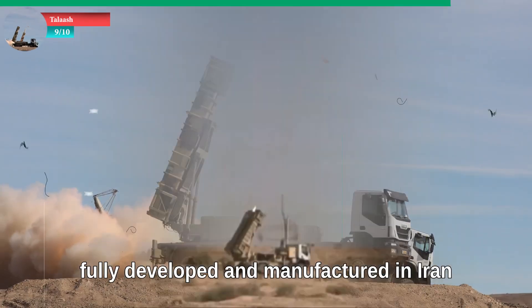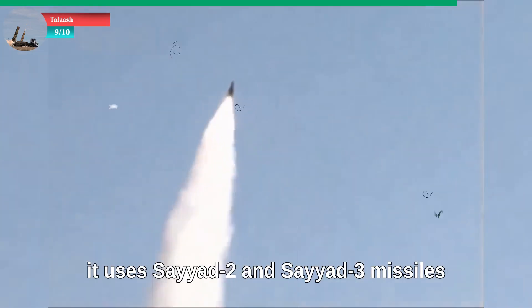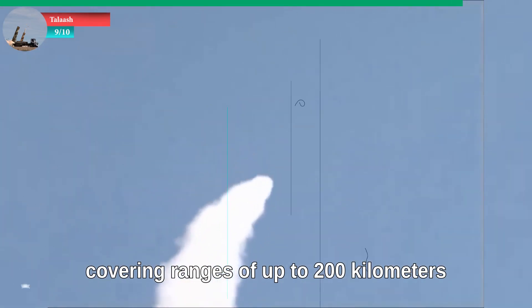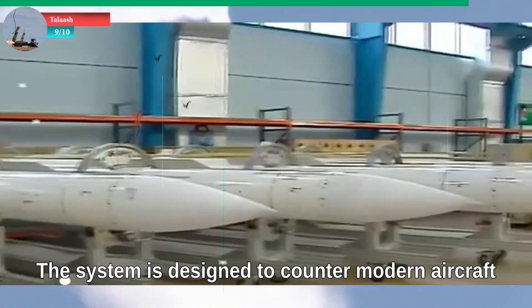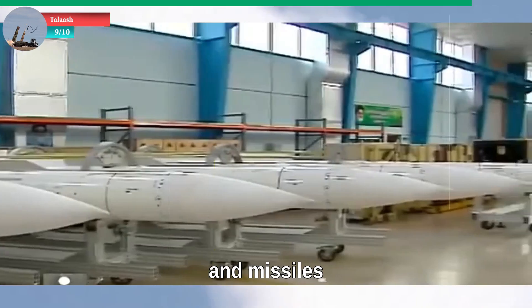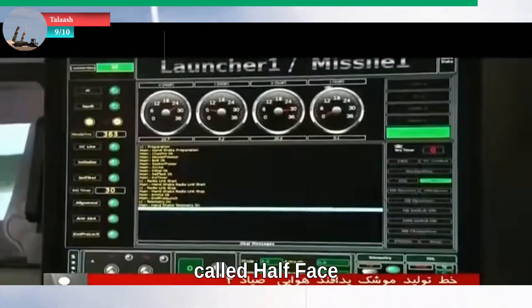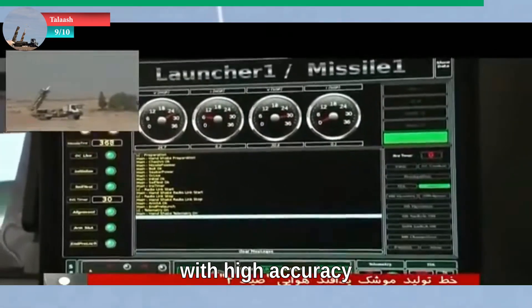At number nine: Talash. Talash is a medium- to long-range air defense system fully developed and manufactured in Iran, first unveiled in 2013. It uses Sayyad-2 and Sayyad-3 missiles, covering ranges of up to 200 kilometers and altitudes of 30 kilometers. The system is designed to counter modern aircraft and missiles. Talash uses a sophisticated three-dimensional radar called Hafez, allowing it to track targets under various weather conditions with high accuracy.